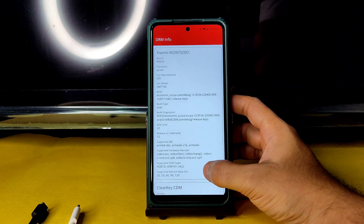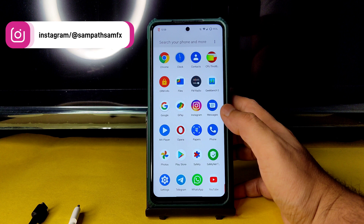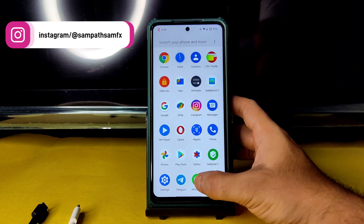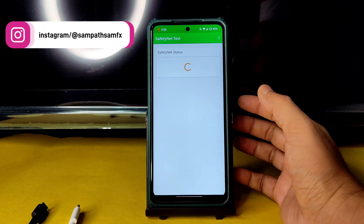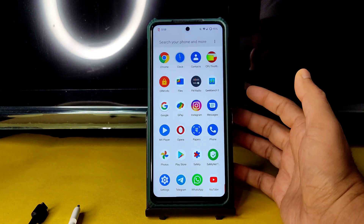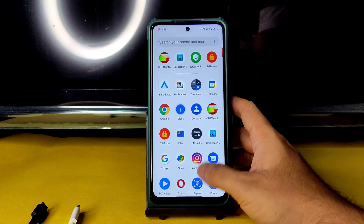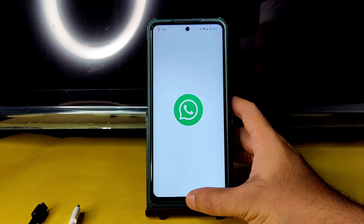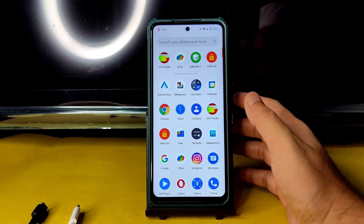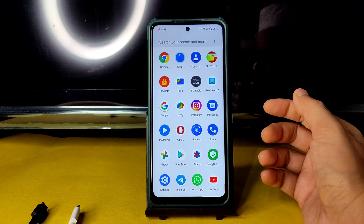Regarding DRM status, you will get Widevine Level 1 certification here — watching content in HD resolution is not a problem. Regarding SafetyNet status, it also passes. You can use all payment applications like Google Pay, PhonePe, Paytm — anything you want. Even WhatsApp is going to work fine in this ROM. It shows a warning because this is an unofficial build, hence it will show like that.